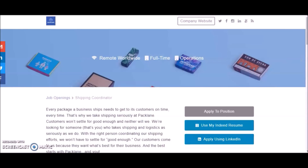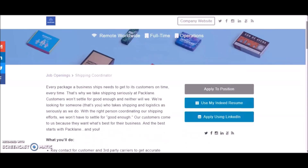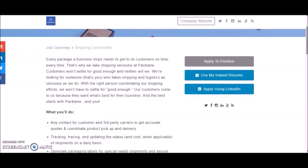Hey guys, this is Melissa from Melecia at Home, and welcome back to another video. I'm pretty excited because this is turning out to be an amazing year in 2020 — new opportunities are rolling out by the numbers. This is another opportunity coming from a company called Pack Lane, and they're currently hiring for a full-time position in operations. This is a remote position and it is available worldwide.